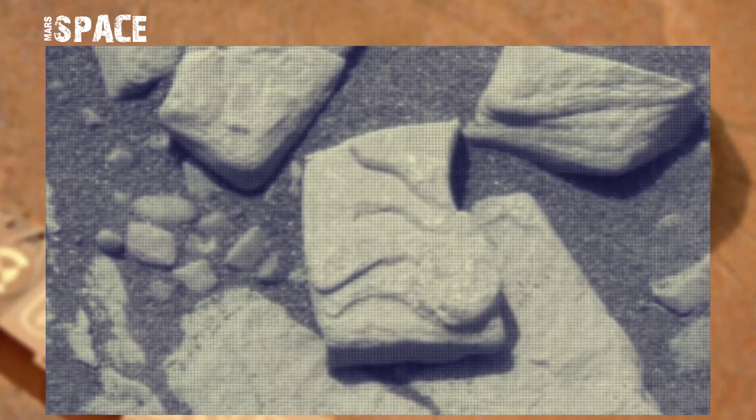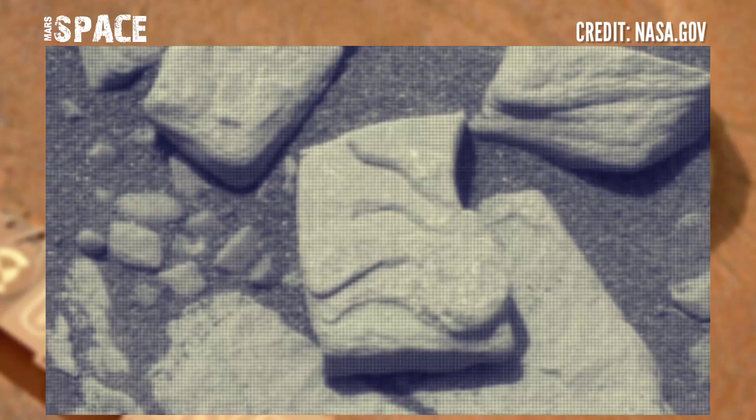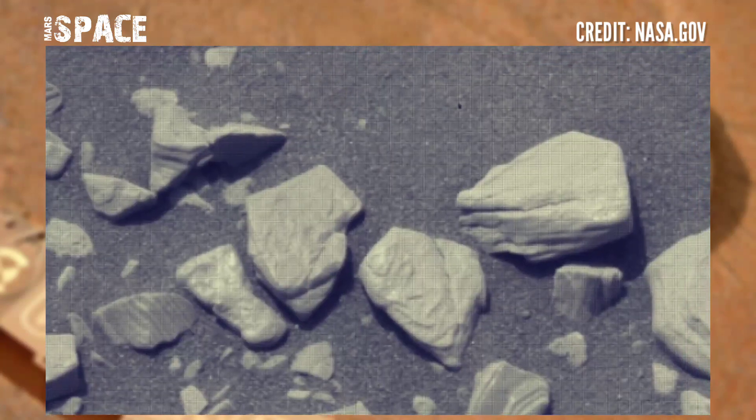Here is a clear shot, but I want your thoughts. Possible fossilized jellyfish, or just a natural rock formation? What do you think? Let me know in the comments below.